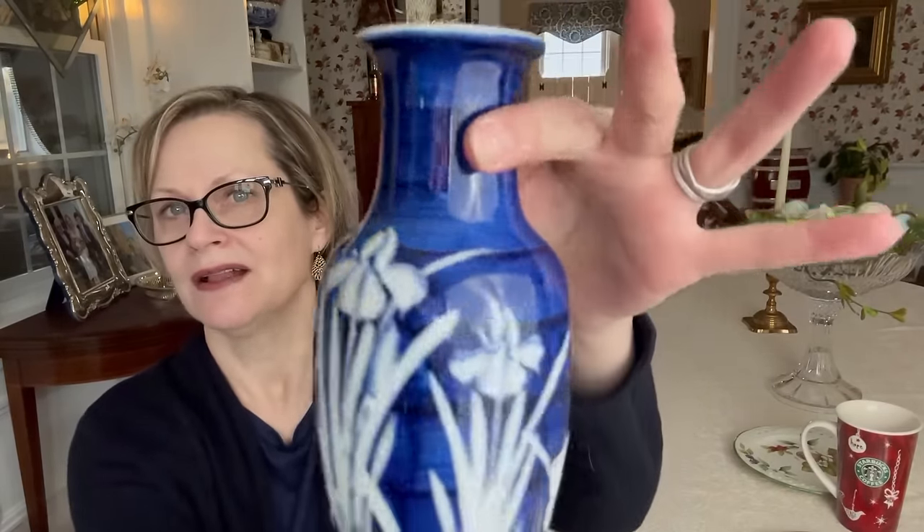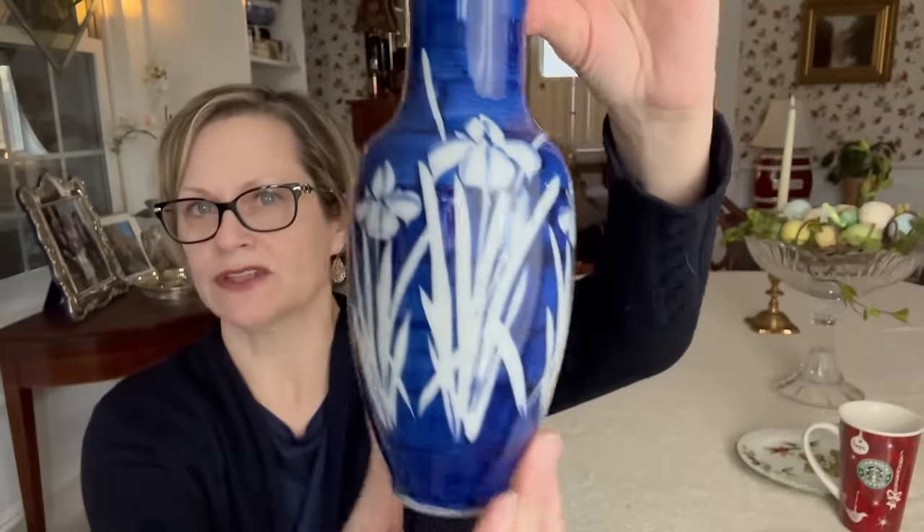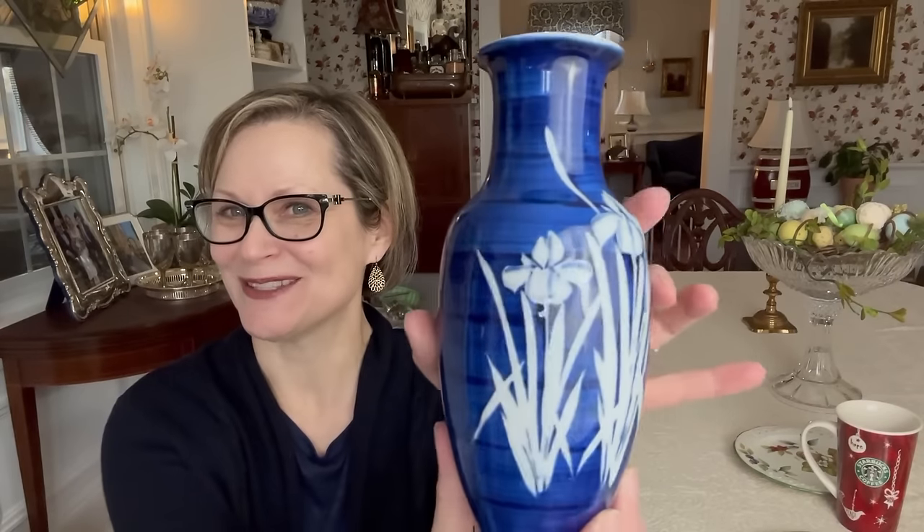The Starbucks mug is in really good shape. And then I got this little vase that is so pretty — I love the blue and the florals in it, the black stripes and the white flowers. I thought this was a really nice little vase. This was $4.49, and the marking says hand painted Yakahashmi from San Francisco. I'll write it down for you in case you can't read it. I forgot I wasn't going to try to read pieces on camera anymore because of the whole crazy old lady image I'm trying to shake off.